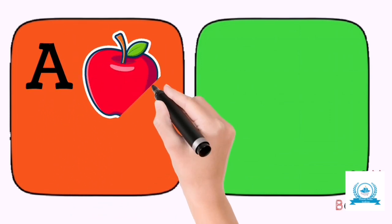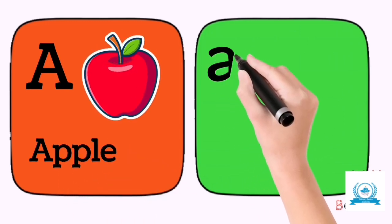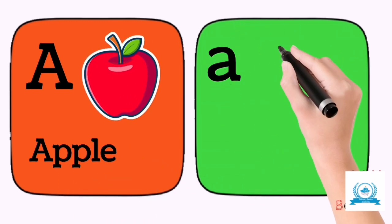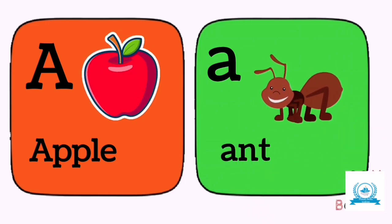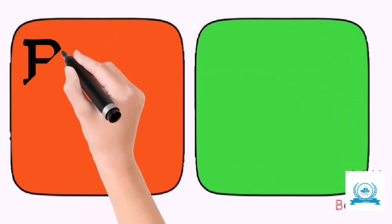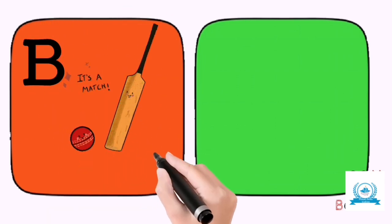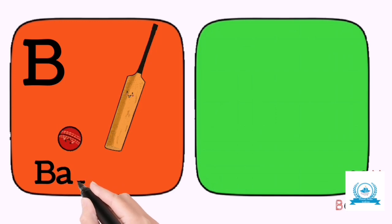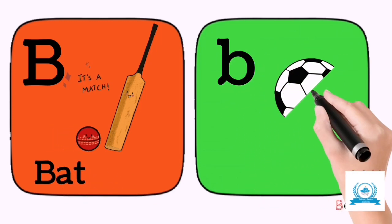A for apple. A for aunt. B for bat. B for ball.